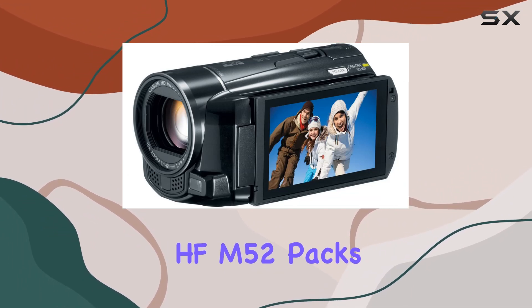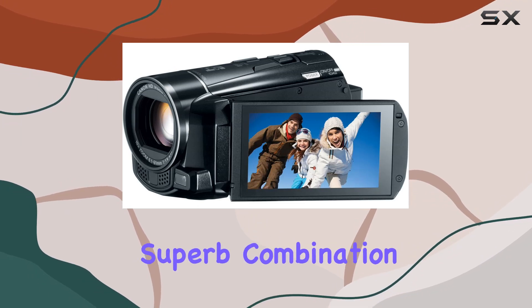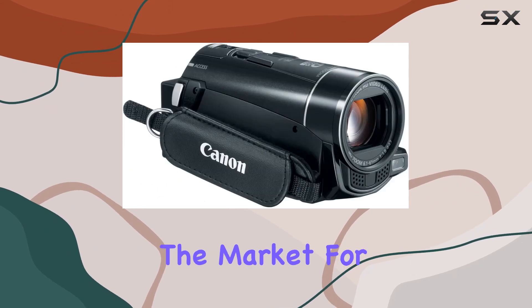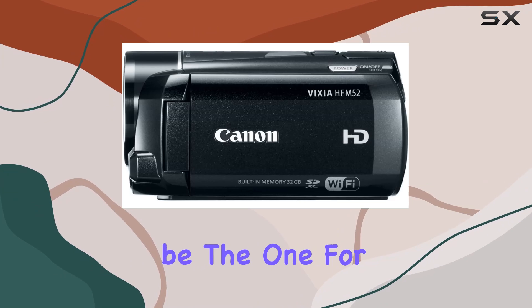In conclusion, the Canon Vixia HF-M52 packs professional features into a compact frame, delivering a superb combination of image quality, flexibility, and convenience. If you're in the market for a camcorder that balances power and portability, this might just be the one for you.